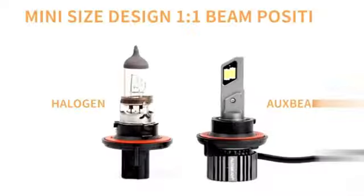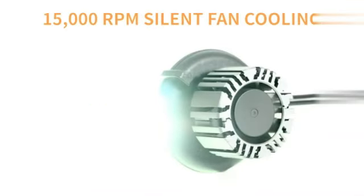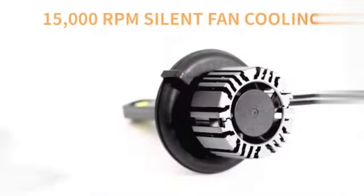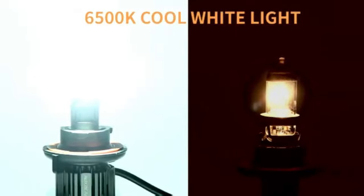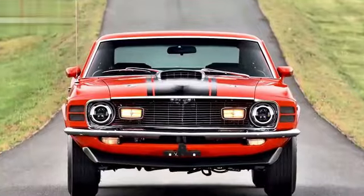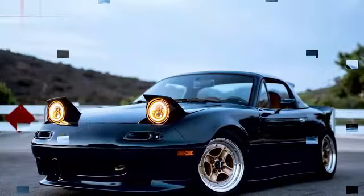The technical details of the Farron LED Bulbs are equally impressive. They are designed with a 12-volt DC voltage, making them suitable for a wide range of vehicles. Additionally, these bulbs feature a long operating life and offer exceptional brightness with a crisp 6,500K white light.